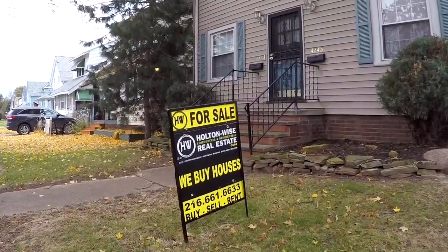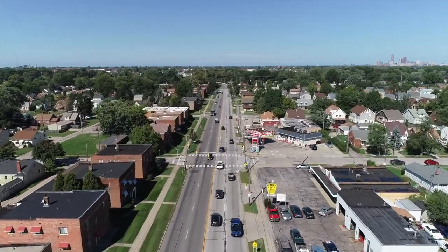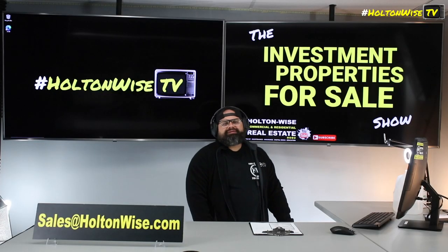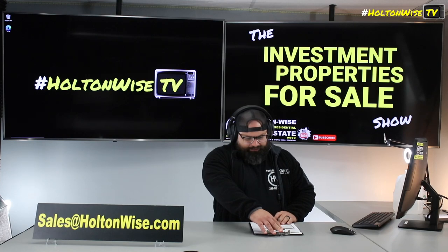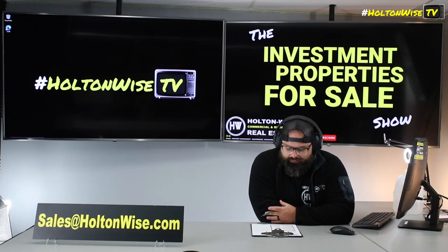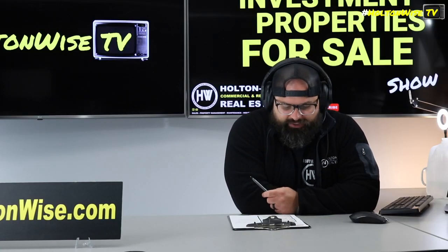Welcome to the Investment Properties for Sales Show, folks. They can sell it at or above list. We are going to provide you guys with complete transparency and education. We take you on the video tour. We want to be giving it to you straight. People come to Cleveland for cash flow. People watch this show to buy properties, learn about properties, get all the inside info on those cash flow properties in Cleveland.